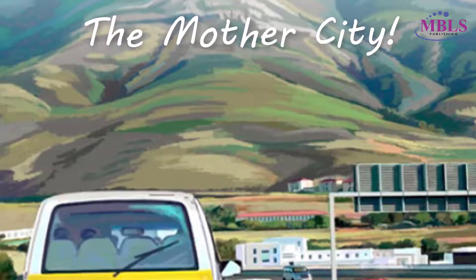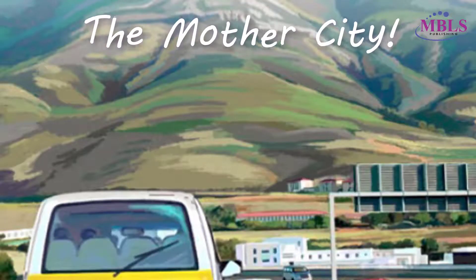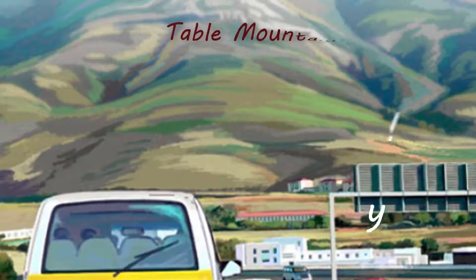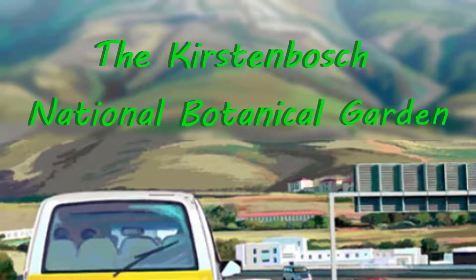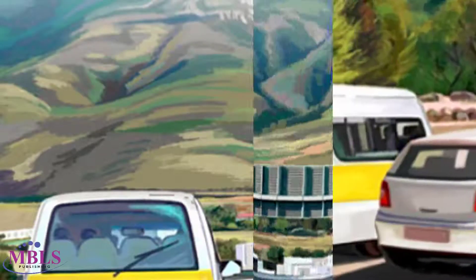Tembi, Temba and the rest of their family are on holiday in Cape Town. They had visited Table Mountain, the beaches and the waterfront. Now they were on their way to visit the Kirstenbosch National Botanical Garden.